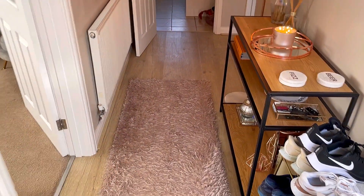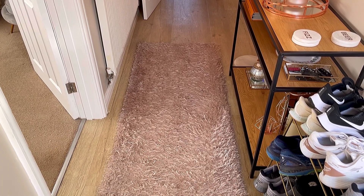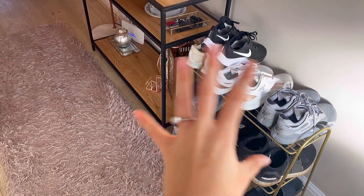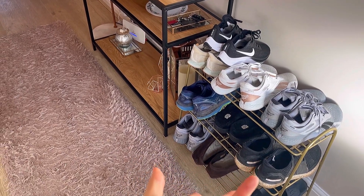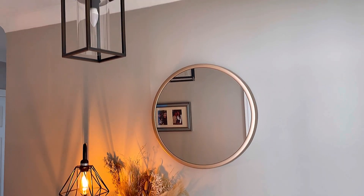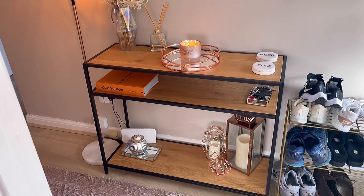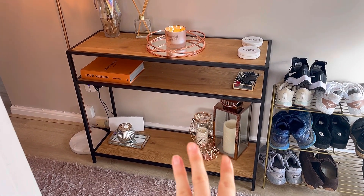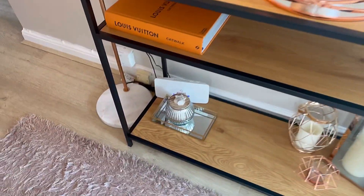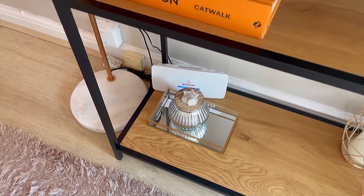I got this rug from Very — it was only like 30 pounds. Rugs are so expensive and they get wrecked from walking on them all the time, so I can just replace it because it's very affordable. The shoe rack gives me anxiety but we need somewhere to put our shoes. This is our little hallway setup, which I love — probably one of my favorite places in our little house. We have some lanterns, I love a good lantern — they're all from B&M or Home Bargains. Still got a Christmas candle out, but you've gotta love Christmas! That internet box does my head in too, but we need internet — it can't be helped.